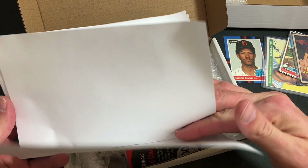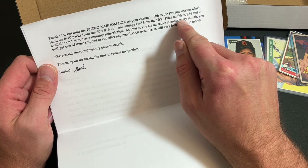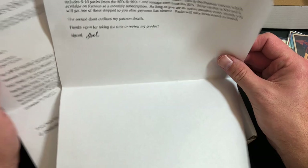This next one is the Patreon exclusive version. The note says: 'This is the Patreon version which includes eight to ten packs from the 80s and 90s and one vintage card from the 50s. The price is $34 and is available on Patreon as a monthly subscription. As long as you're an active member, every month you will get one of these shipped to you. Packs will vary from month to month.'